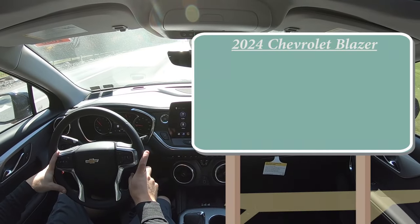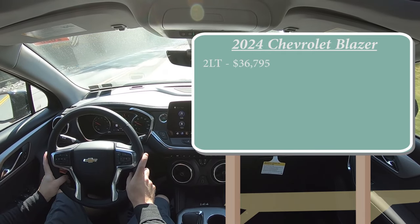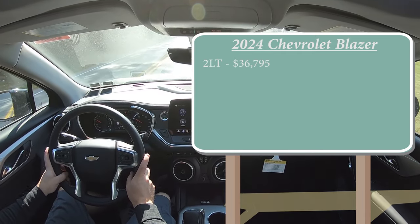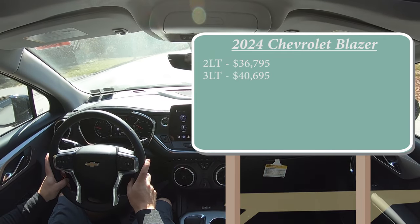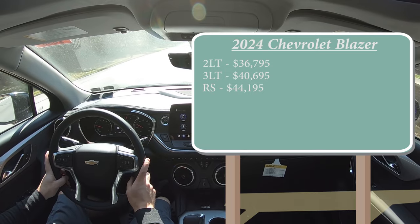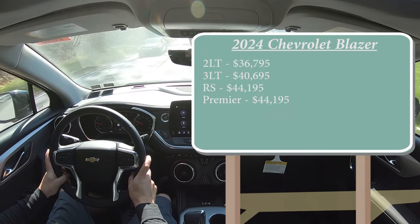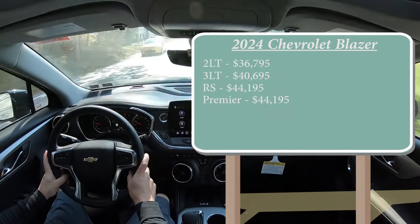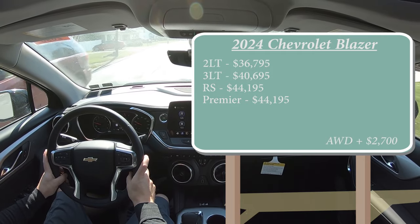Let's start with pricing. There are several different trim levels for the 2024 Blazer: the 2LT starting at $36,795, the 3LT starting at $40,695, the RS for $44,195, and lastly the Premier also going for $44,195. All of those prices are for the front-wheel-drive variant. If you want to add all-wheel drive, simply add $2,700 to any of those prices.